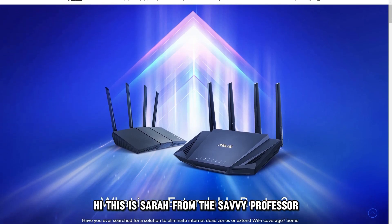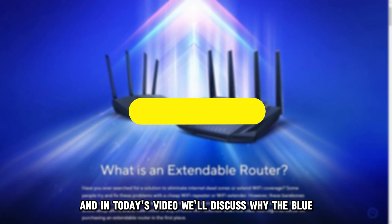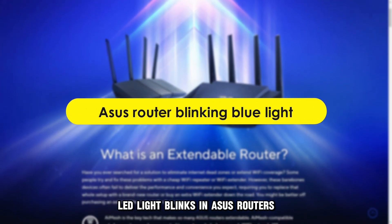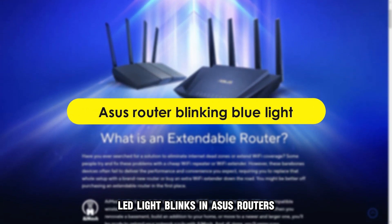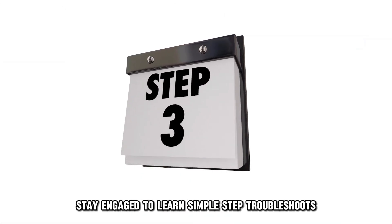Hi, this is Sarah from The Savvy Professor, and in today's video we'll discuss why the blue LED light blinks in ASUS routers and how to fix the issue. Stay engaged to learn simple step troubleshoots.